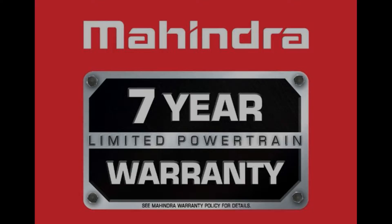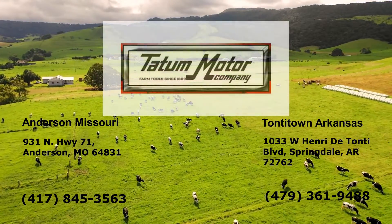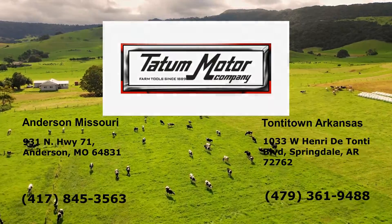And did I mention the seven-year powertrain? Come in and test drive one today at Tatum Motor Company, Henderson, Missouri and Springdale, Arkansas.